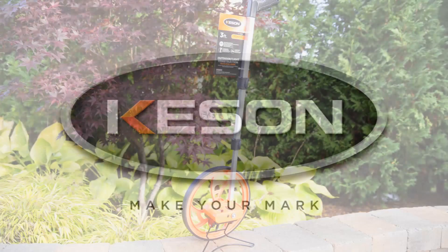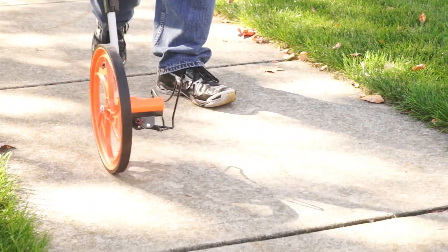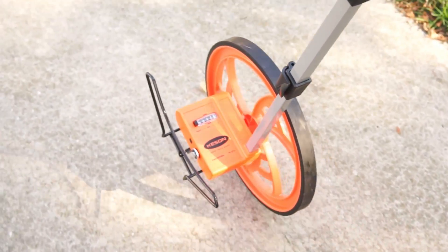Kesson introduces one of our best sellers, the RR318N Measuring Wheel. For over 20 years, we've been continuously improving this wheel.